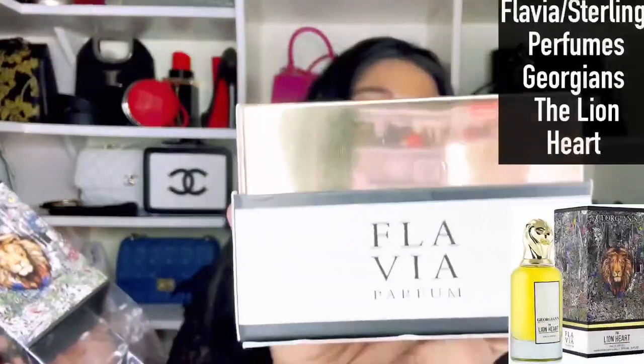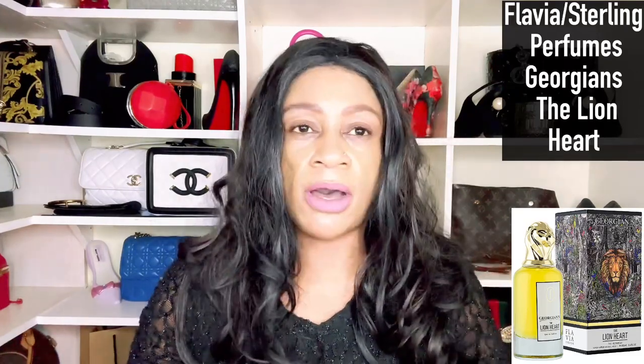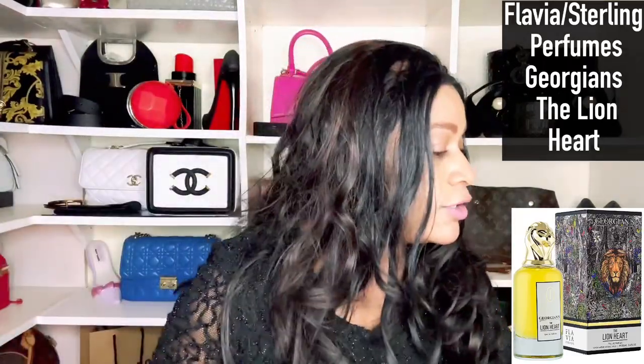We have a fragrance to review today. This is listed under Flavia Perfumes or Sterling Perfumes — there are two names here. It was listed under Armaf, so I thought let me purchase it. I love the quality of Armaf fragrances, and what it probably means is that this is a subsidiary of Armaf and they are duping one-to-one. If not, I stand to be corrected.